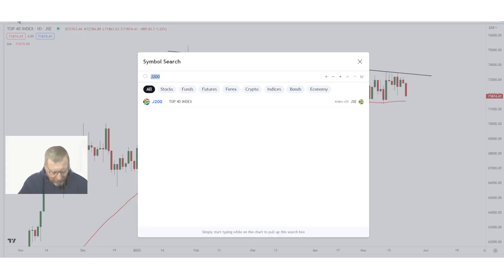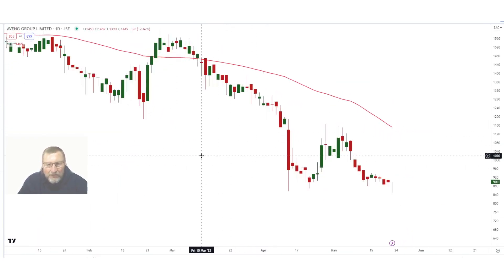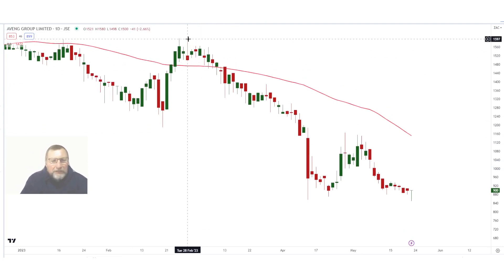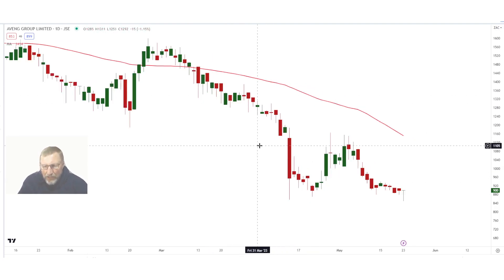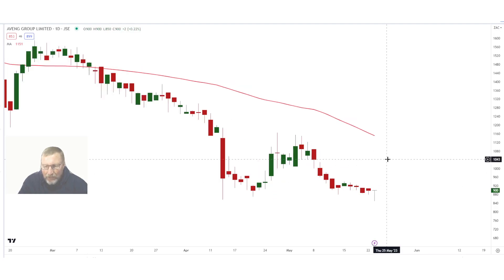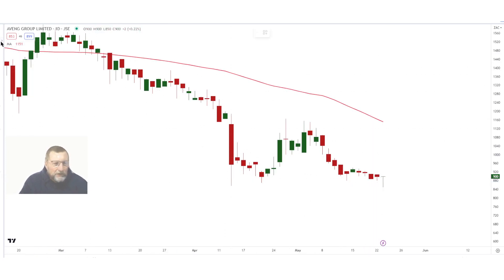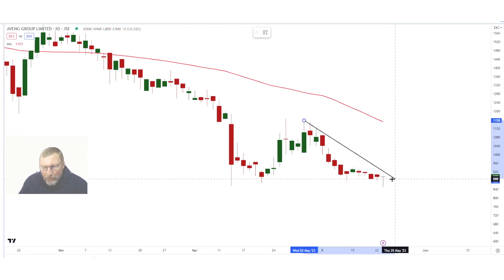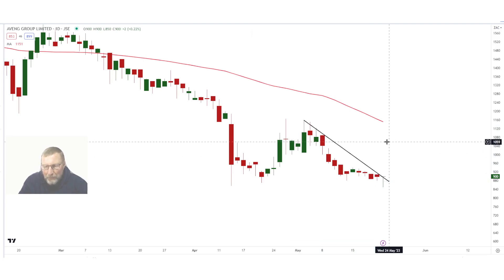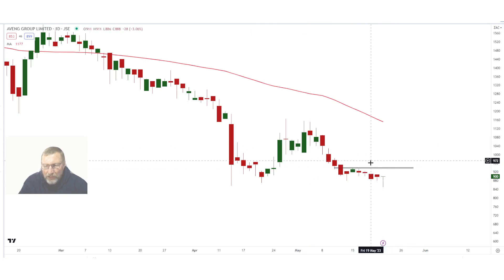Let's have a look at Avenge — somebody asked about it. If I look at this chart, look at this sell-off all the way from 15 rand 80 to where we are now at 9 rand — just one way to the downside. But there's a little bit of positivity: there's maybe a possible double bottom in the making. That low of 8 rand 70 was tested again, and even today when I'm doing this pre-recording there's a tiny little dragonfly doji. A dragonfly doji is usually a positive formation telling you that some people are buying the dip. This chart will only be positive above 9 rand and 40 cents.